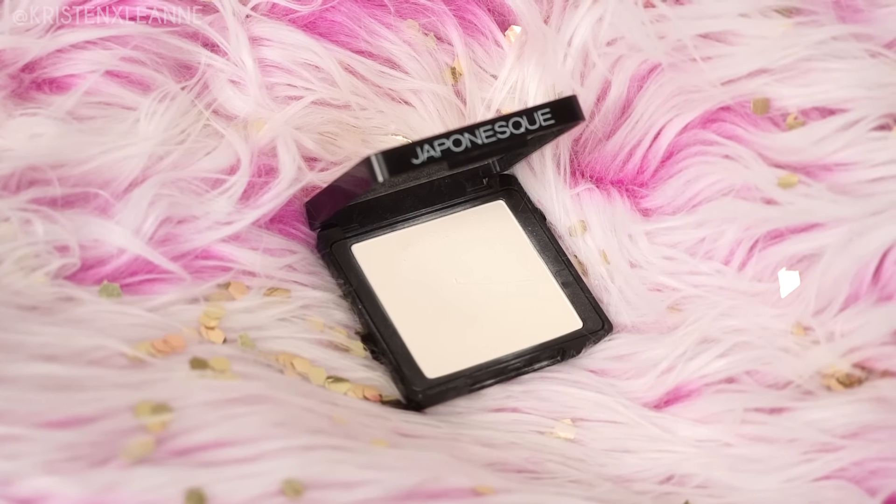For concealer underneath the eye, I am going to be using my Tarte Shape Tape in Fair. Now I'm gonna set the under-eye area with one of my absolute favorite setting powders — the Japonesque Champagne Collection Velvet Touch Finishing Powder. This stuff hardly creases at all; it is just so awesome.